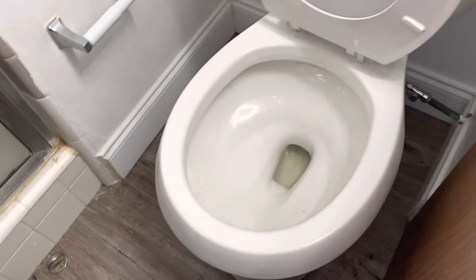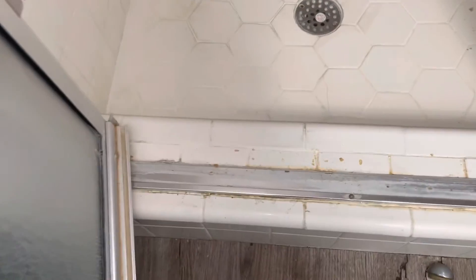The bathroom counter needs to be wiped down. Light work. The mirror needs to be wiped down. Again, we are at 1606 Elkhart Avenue, Unit 321.